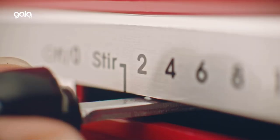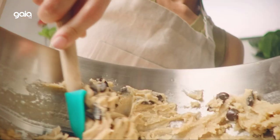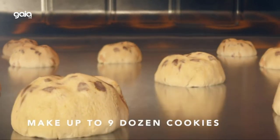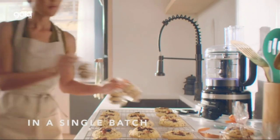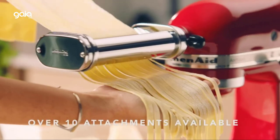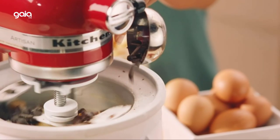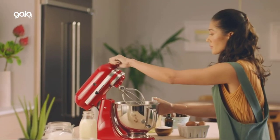Power hub with over 12 attachments available — the power hub turns your stand mixer into a culinary center. Use it to make fusilli pasta from scratch, shred a block of parmesan cheese in seconds, and so much more. The 5-quart stainless steel bowl with comfortable handle offers enough capacity to mix dough for 9 dozen cookies, 4 loaves of bread, or 7 pounds of mashed potatoes in a single batch.